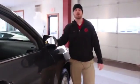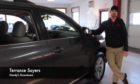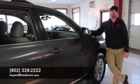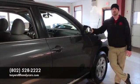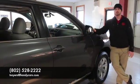I can go more in detail but you'd probably forget half of it. Give me a call when you have a chance and let's make an appointment so you can take a look at all the options on this vehicle — 802-528-2222 — or send me an email if that works better for you at tsayers@haneacars.com. Thank you.